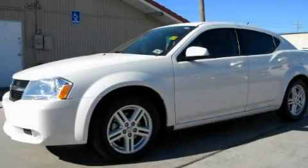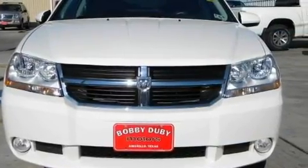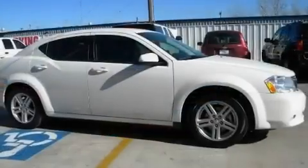This is a 2010 Dodge Avenger. It features a 2.4-liter 4-cylinder engine and a 4-speed automatic transmission.